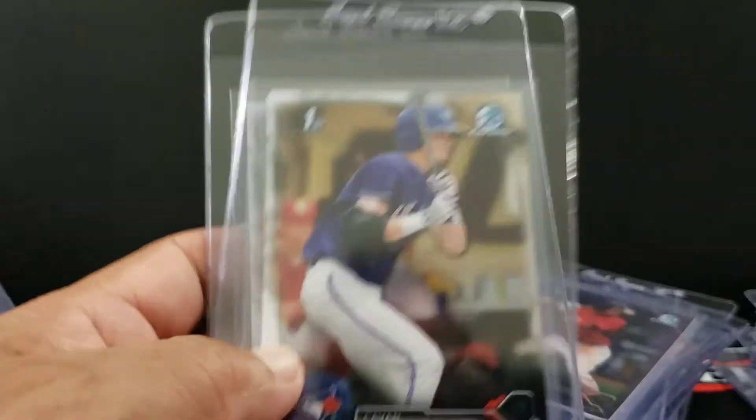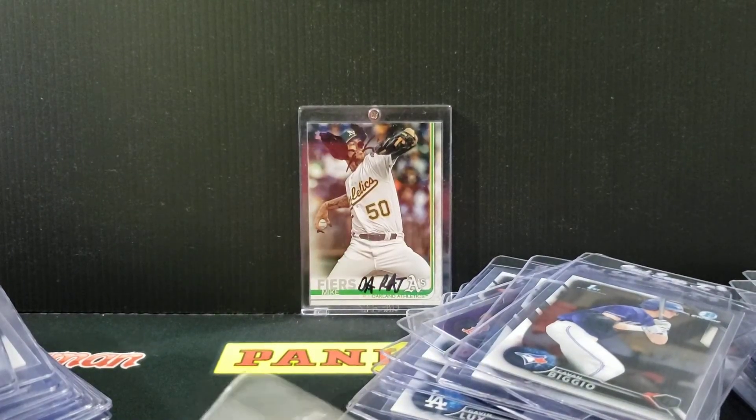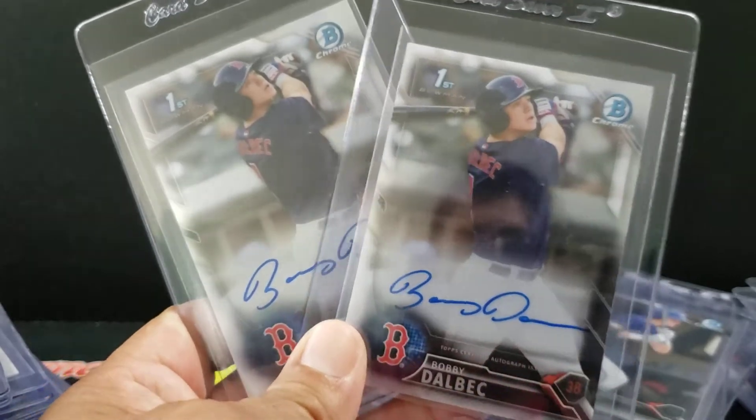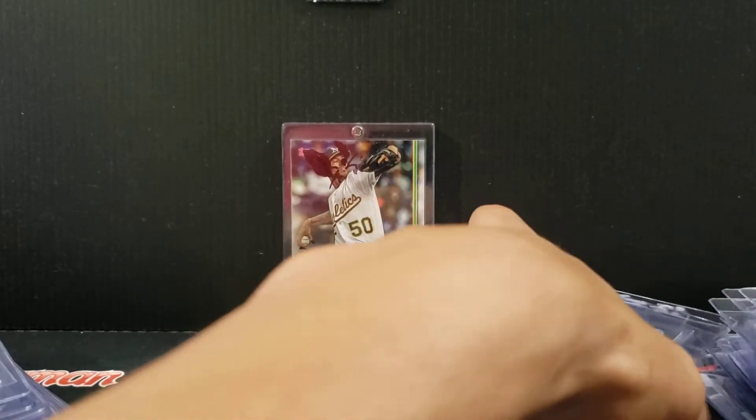Vigio, Gavin — two of those. 16. And then we got Bobby Dahlbeck — a couple of base autos. I've had these, I don't know, a little over six, seven months. So Senior Dahlbeck will get to go in.